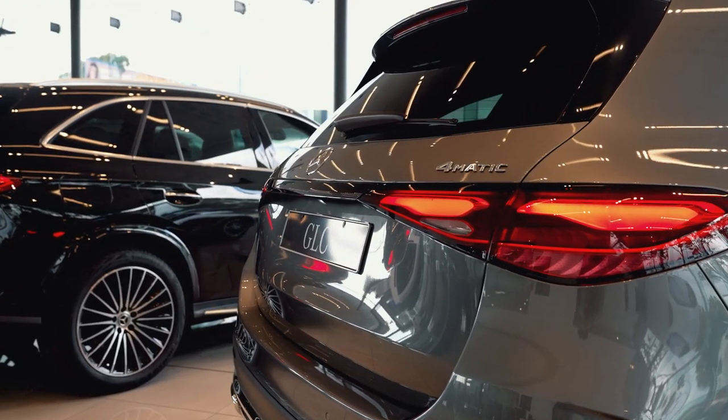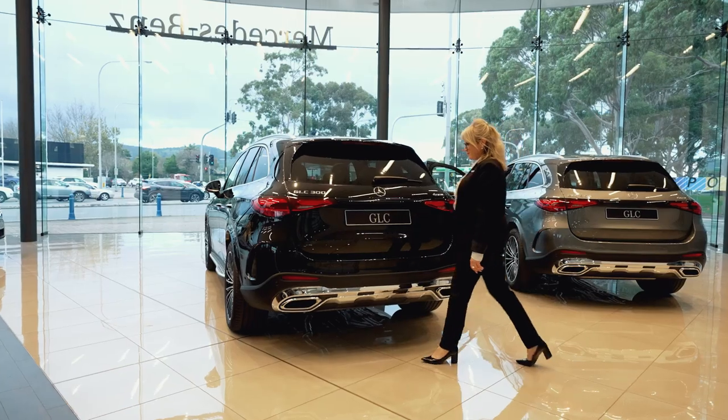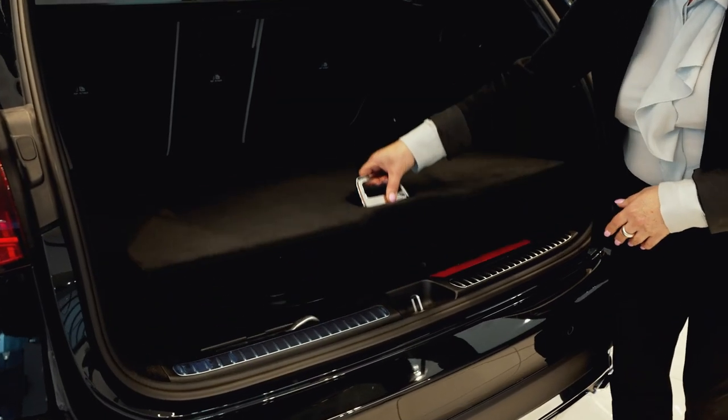Larger than the outgoing model, the all-new Mercedes-Benz GLC has a load compartment capacity of 1680 litres. It also includes an emergency spare wheel.